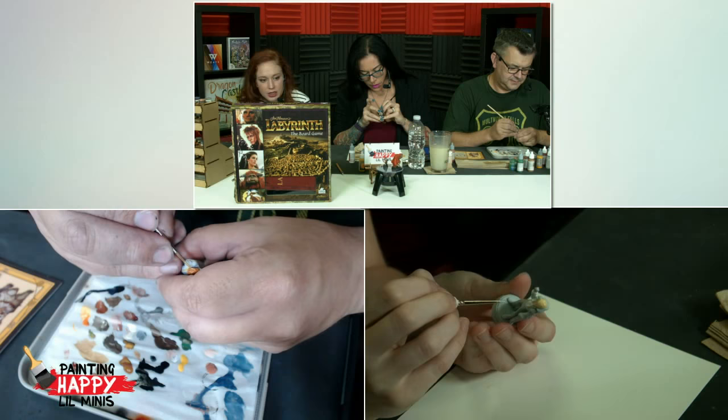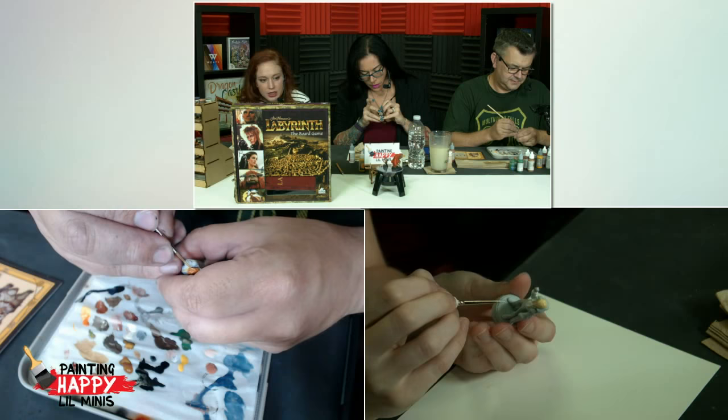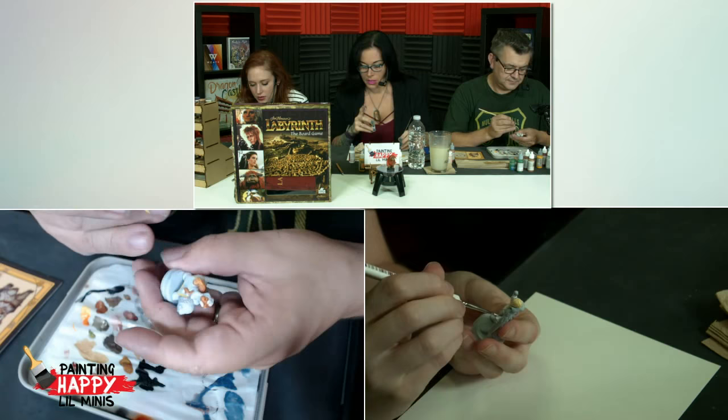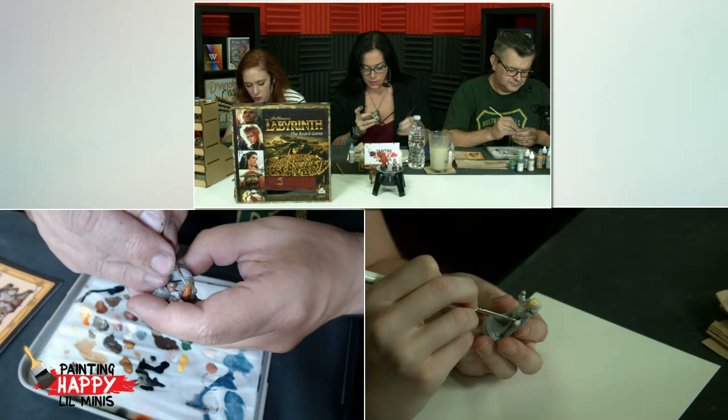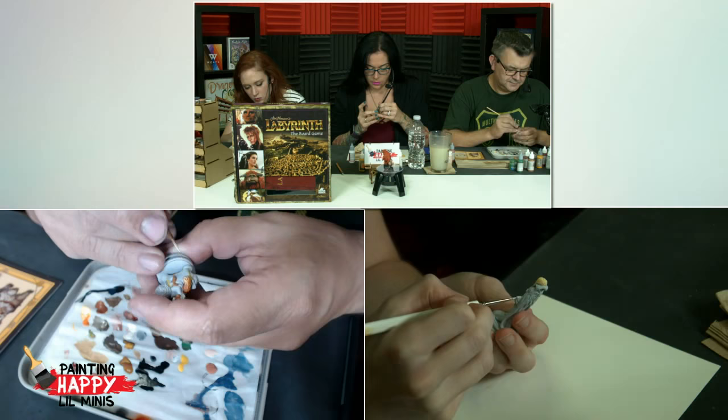How are things going in the chat? A little slow. If you have any questions about the set — I can only see the Facebook chat, so if there's anything on the Twitter chat or the Twitch chat, I can't see it. I should have put up my iPad too. Tech wizard. Multiple chat rooms.